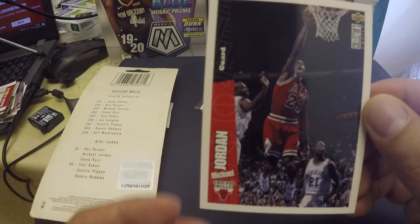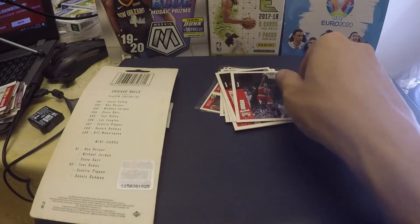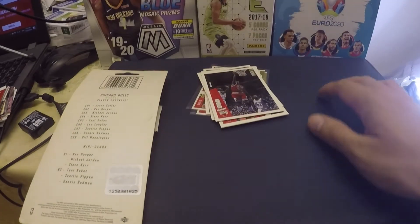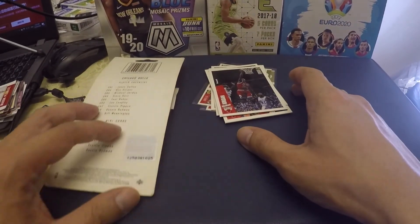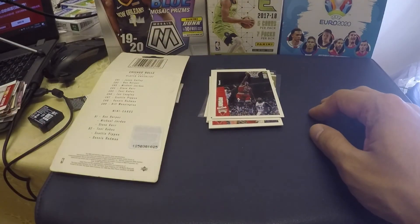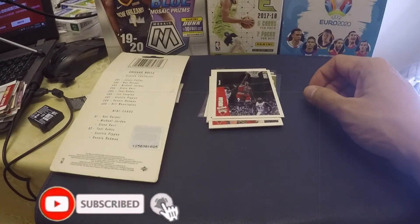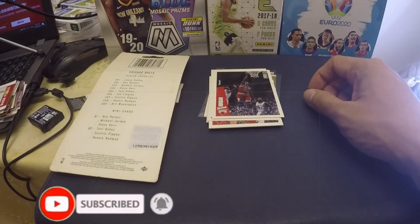Looking at the Jordan card — very soft. There's a little bit of bending on the Michael Jordan card but it's alright. Thank you very much for joining in. If you like this video, click the like button, comment below, hit subscribe, and see you on my next show!